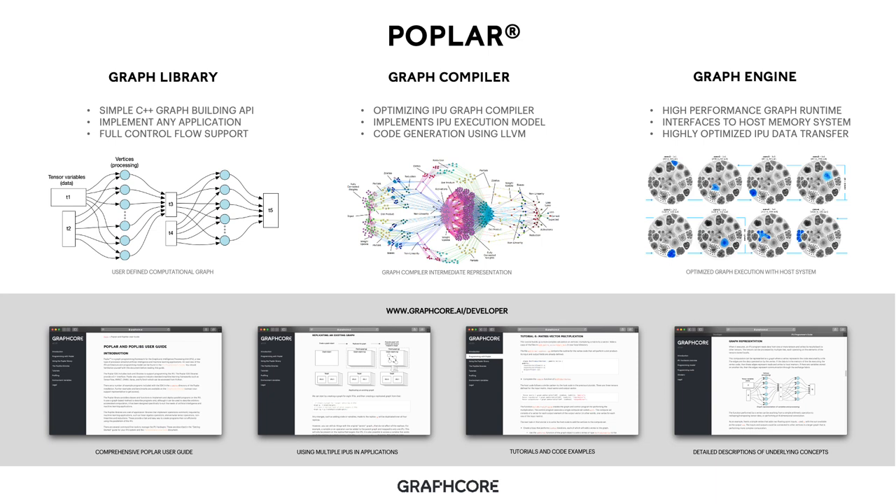Along with the graph library, we have our optimizing graph compiler, built to implement the IPU execution model. It takes the computational graph described in the graph library and maps it to the IPU machine underneath, allowing efficient execution of applications using the IPU-BSP execution model. For code generation, we build on top of standard compiler support in LLVM, used for application compilation and binary generation. Once we have compiled an application, we execute it using the graph engine, which provides a high-performance graph runtime for interfacing with the host system, enabling efficient utilization of host memory and transfer of data between the IPU and the host.